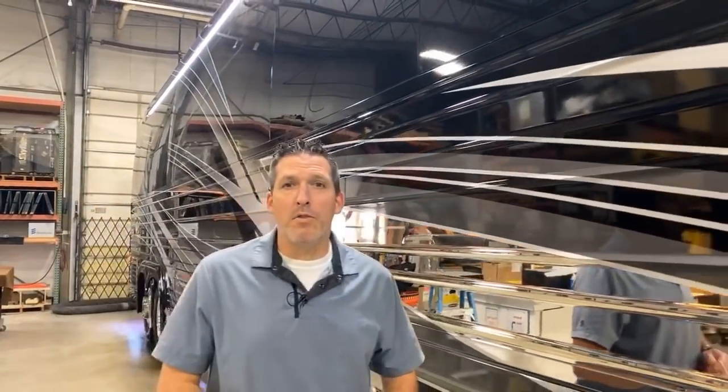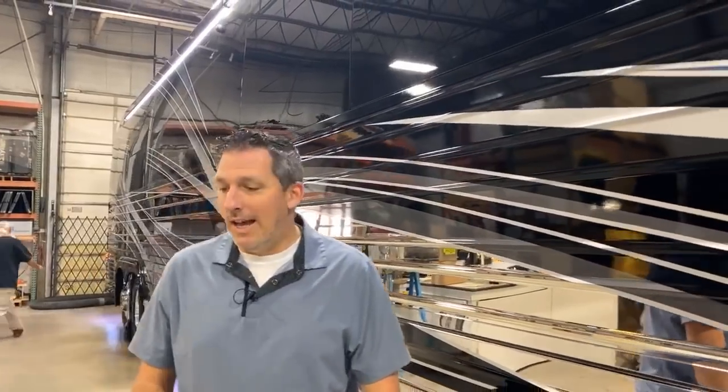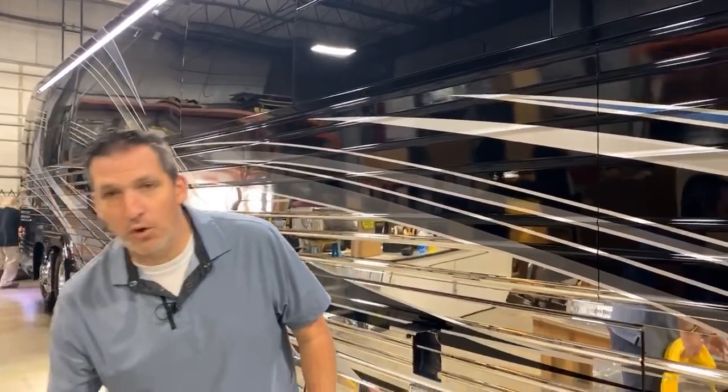Good morning, everyone. Welcome to Marathon Mondays with Mal, live from the mothership in Coburg, Oregon. This is Coach 1330.